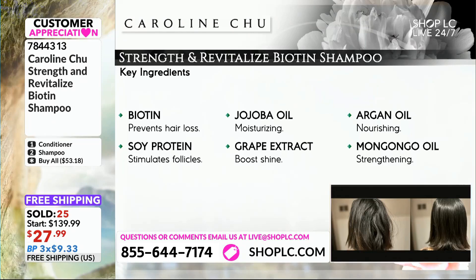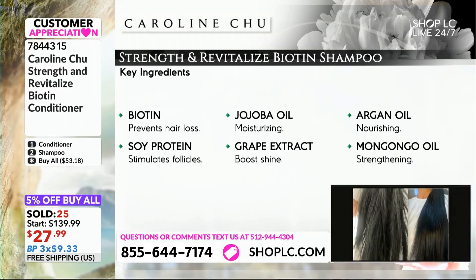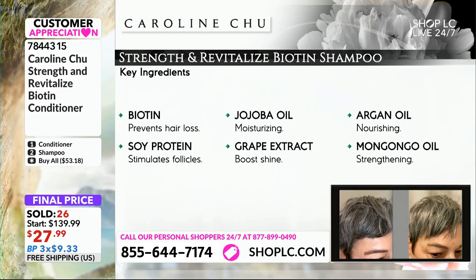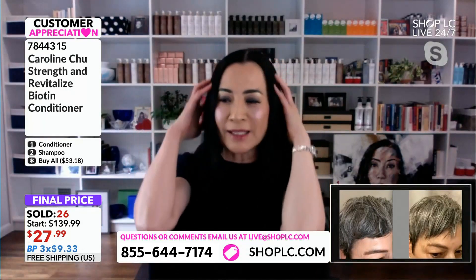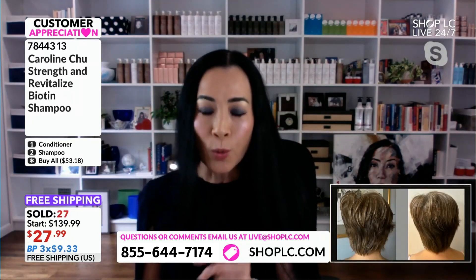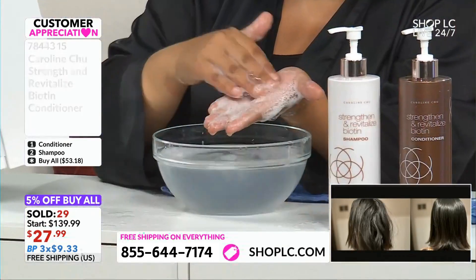Definitely. Biotin, as you know, not just to prevent hair loss — it really helps the hair grow. Look how long my hair grows, very quickly. Silk protein is really stimulating the hair follicles, but also for the shine as well. I just dyed my hair two days ago and it looks really shiny already, instantly. Jojoba oil — moisturizing — and also grapeseed extract. Sunflower oil, we have a blend, a certified organic oil. All the good stuff in one bottle.